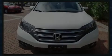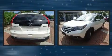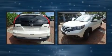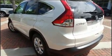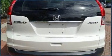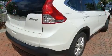Discerning drivers will appreciate the 2014 Honda CR-V. With fewer than 45,000 miles on the odometer, this four-door sport utility vehicle prioritizes comfort, safety, and convenience. It features all-wheel drive versatility, an automatic transmission, and a 2.4-liter four-cylinder engine.